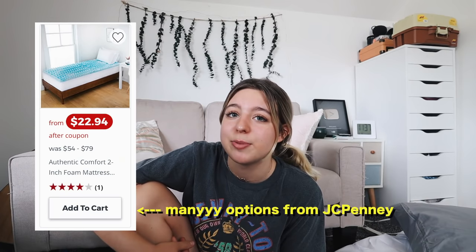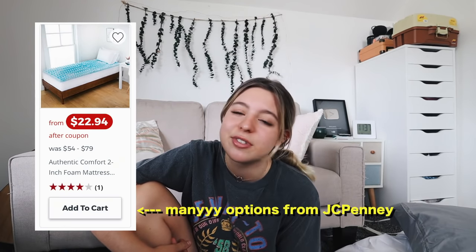You're also going to need a mattress topper. You don't absolutely need one, but it really makes your bed much more comfortable since dorm mattresses usually aren't that great. There are tons of different mattress toppers — luxury ones, cheaper ones. My roommate Sophie had a much better one than I did and it was really comfortable, but mine was still good. It's a preference thing, but I think it just makes your sleep a lot better.